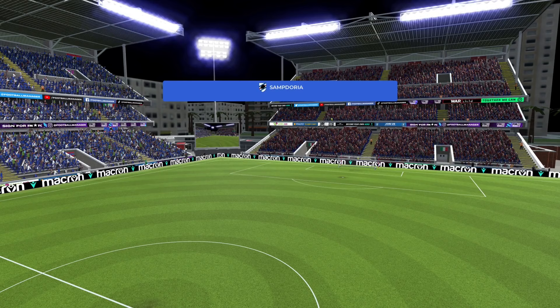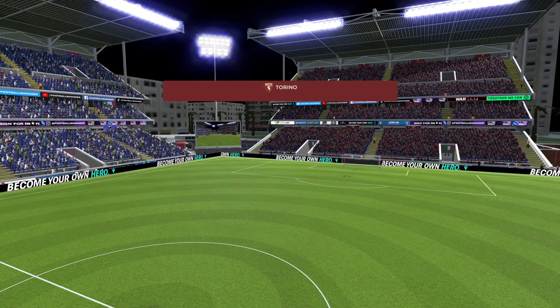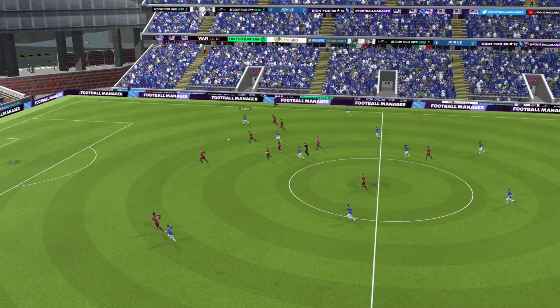Mustermans has rung the changes after Sampdoria's draw with Udinese. Ferrari, Amione, Winks and Baldini drop to the bench. Murillo, Orgero, Villa and Mihaila start. Milinkovic-Savic is nursing a thigh injury for Torino, while Sir Edric Berisha is making his first start of the season. Sampdoria bossing the opening exchanges here — Juricic has sprung three down the right, Tietz gathers it in.